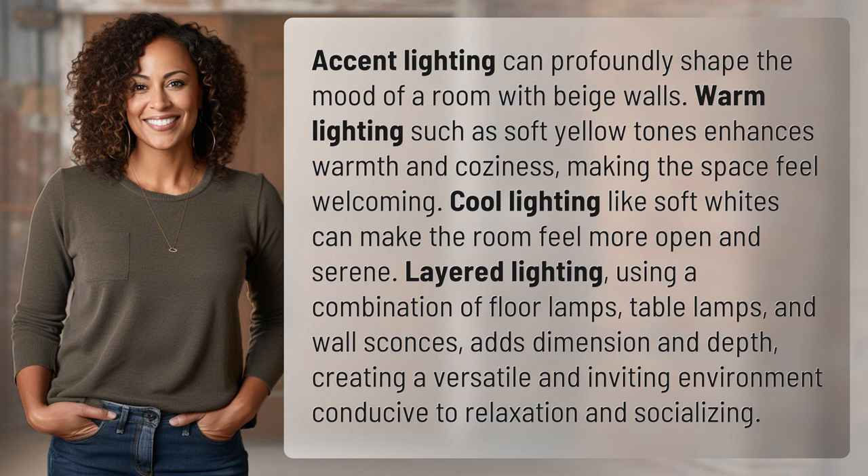Accent lighting can profoundly shape the mood of a room with beige walls. Warm lighting, such as soft yellow tones, enhances warmth and coziness, making the space feel welcoming. Cool lighting, like soft whites, can make the room feel more open and serene.